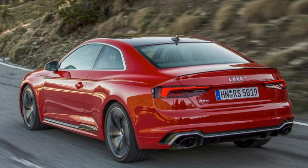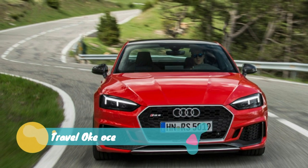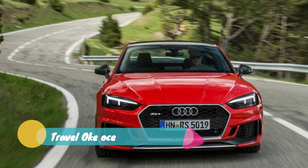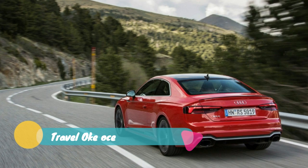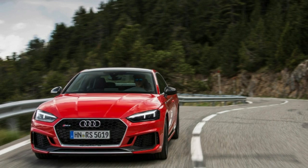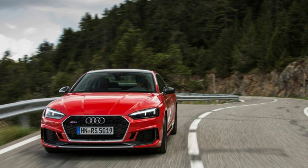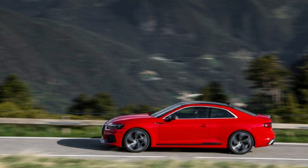Birmingham, Michigan. I tested the 2018 RS5 for a night, and I'm convinced it's the most balanced way to get an adrenaline rush from something with four rings on the grille. The RS7 is larger, more imposing and more functional. The R8 is super cool. Desire something in between? The RS5 is the card you should play.